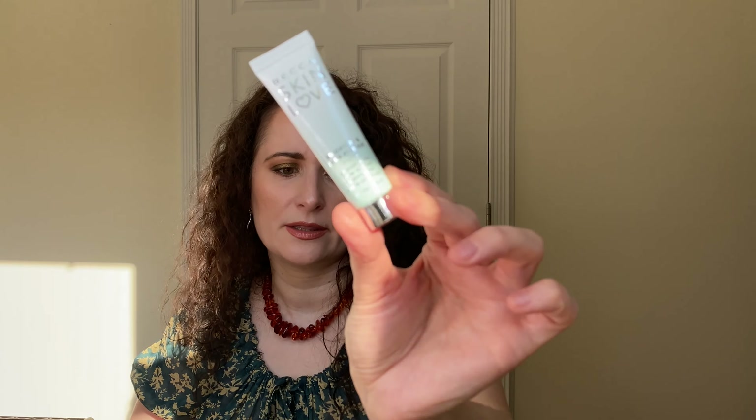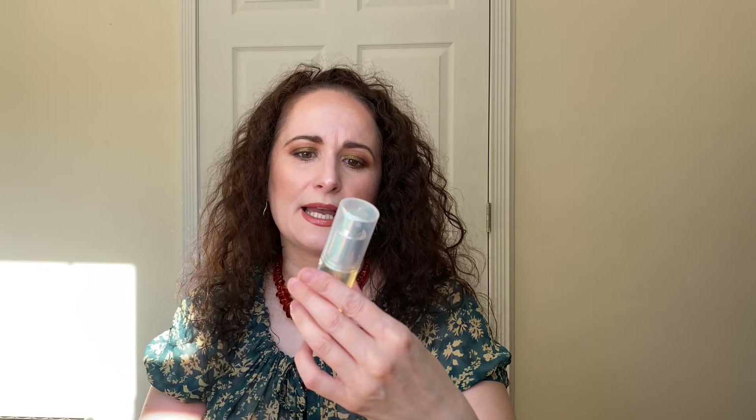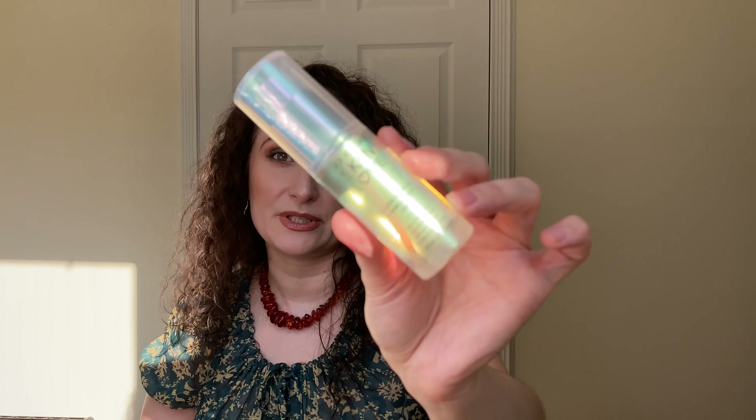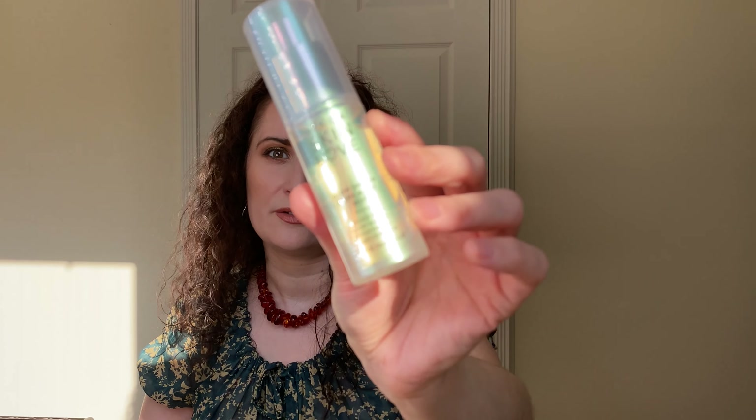This is the Becca Skin Love Brighten and Blur Primer. It came in a little set, and I might as well show it to you — this Prime and Set Mist, the Glow Shield Mist. Sorry, I'm sitting right in front of the window and the sun is shining directly at me. This came as a set from TJ Maxx — it's from Becca but I found it there. I believe it was $13 for these two products, and I bought this towards the end of 2019 and still have yet to use it. I'm trying to use up a face mist and a couple of primers and just haven't gotten around to it.